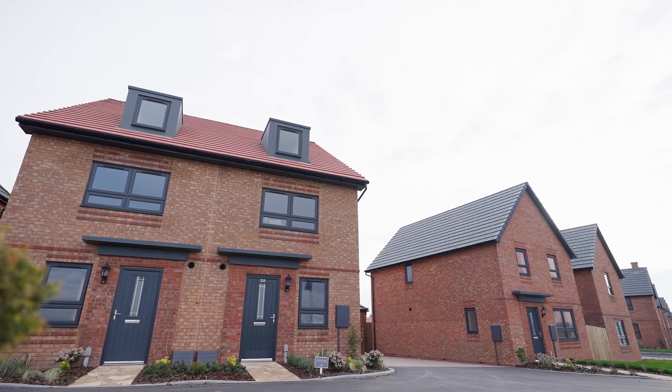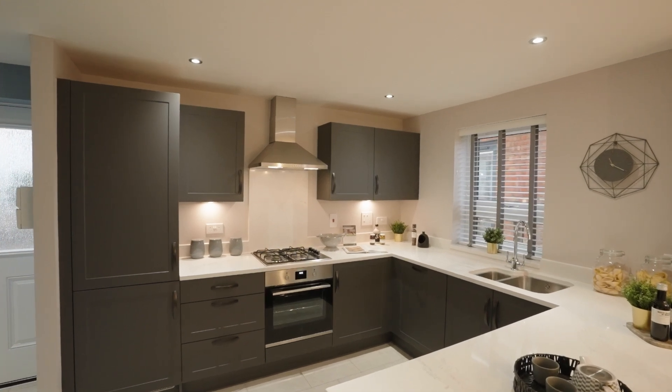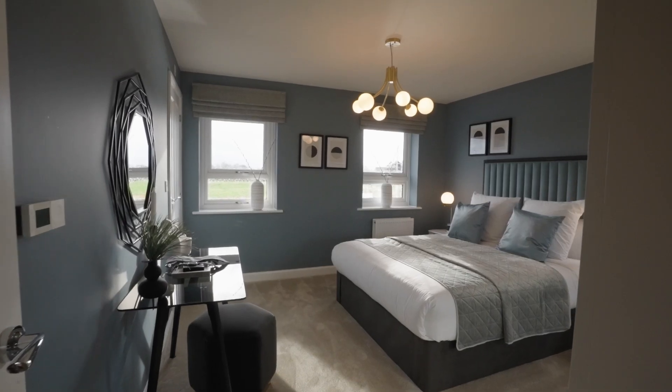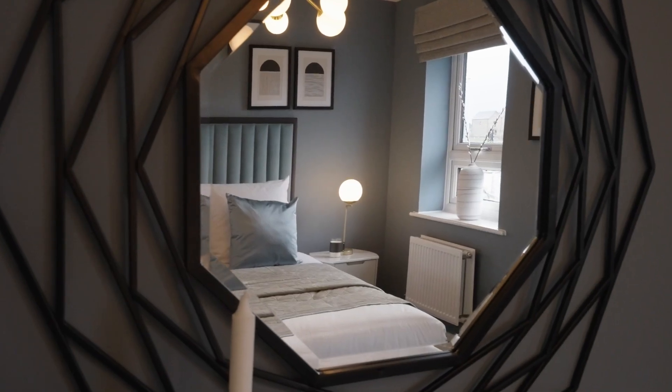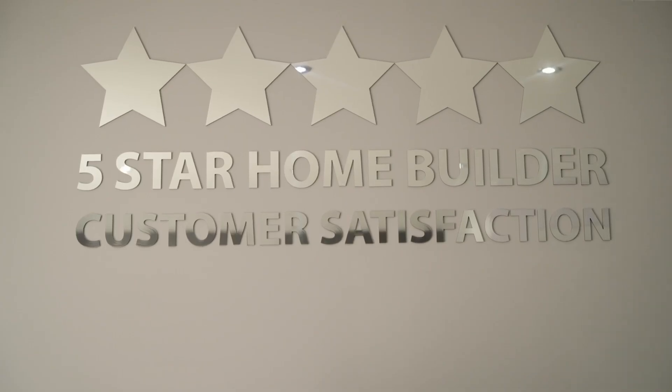Barratt Homes really do stand out from the crowd. They're built and designed with the latest modern energy-efficient features. The quality of the workmanship is absolutely fantastic. We've been recently rated as a five-star house builder, which means that over 90% of our customers would be willing to recommend us to their friends and family.